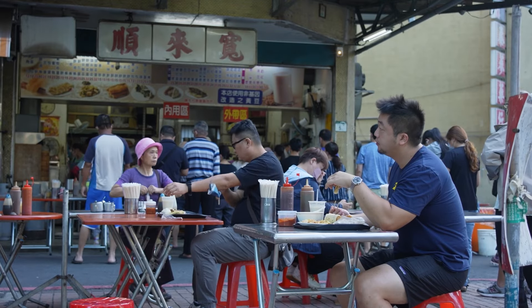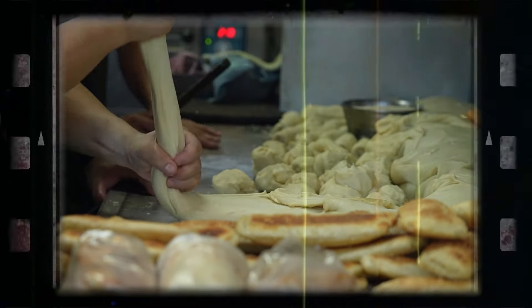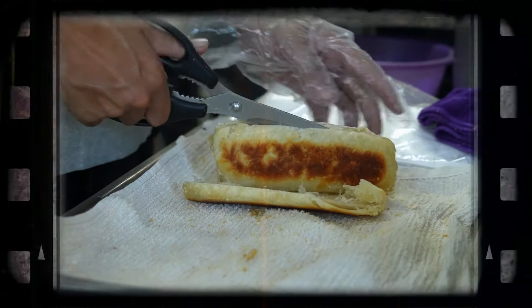The breakfast menu is a mash of what locals in Taiwan were eating, as well as the Chinese influences brought in by the soldiers who came to Taiwan after the Chinese Civil War.